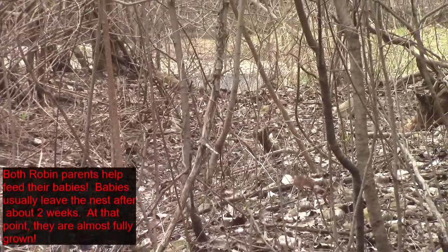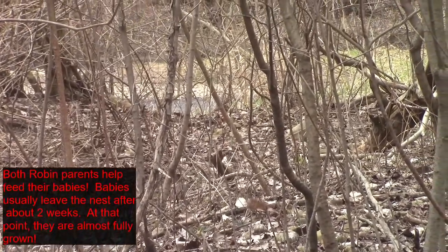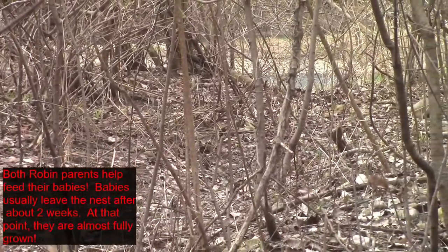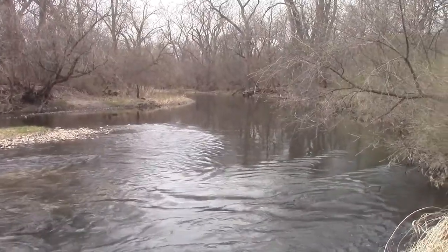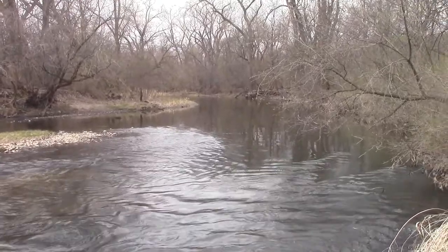They seem to usually be in groups or kind of travel together, but right now there's just that one hopping around on the ground, maybe looking for some materials to build a nest.